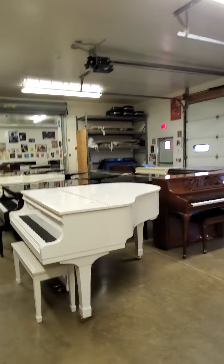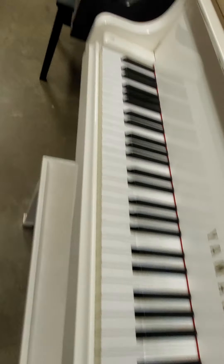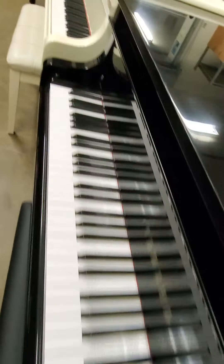AdamsPiano.com, New Paltz, New York. 34 years in business, 130 pianos on display.